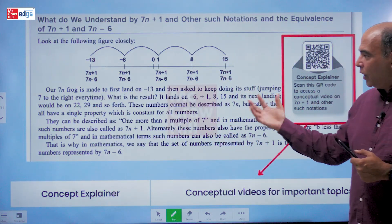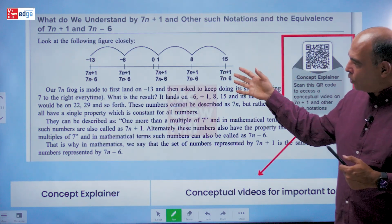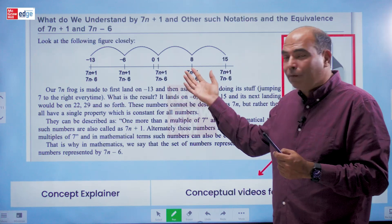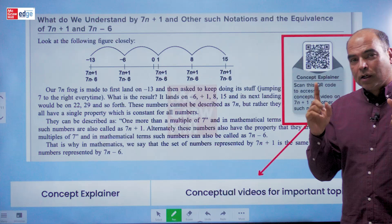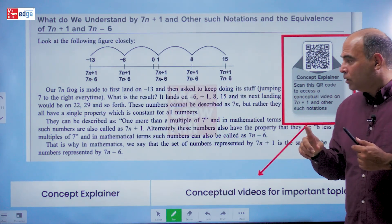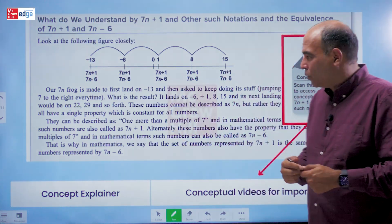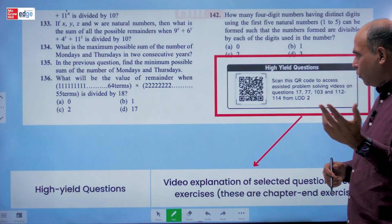Next are Concept Explainers — QR codes at critical concepts throughout the book. For example, this is a snapshot from the Back to School part of Block One in which I talk about how to think about the number line in the context of a division by seven. Till the last edition, since it was just a book, I was forced to write and explain this to you. But now with this QR code you also get me live, explaining that concept on a whiteboard, just like a teacher would inside a coaching program.